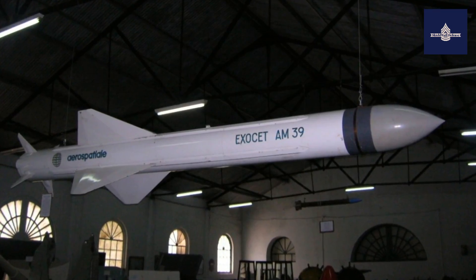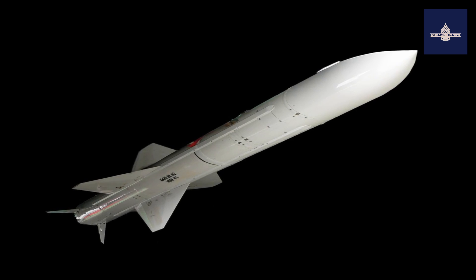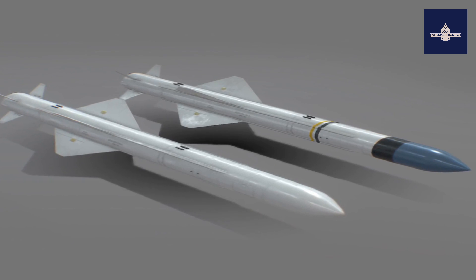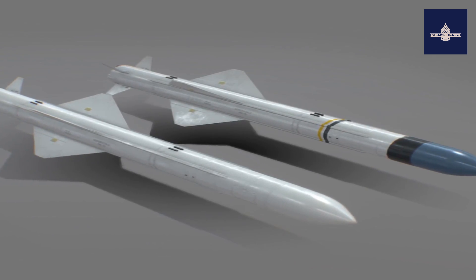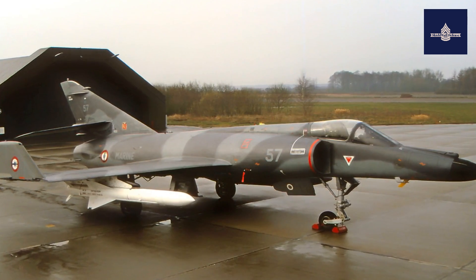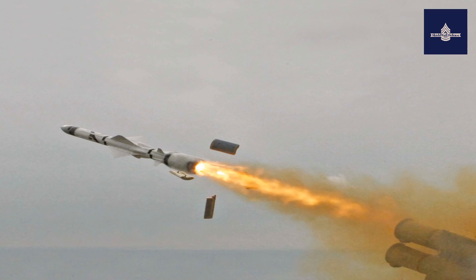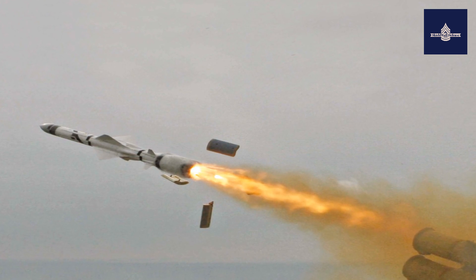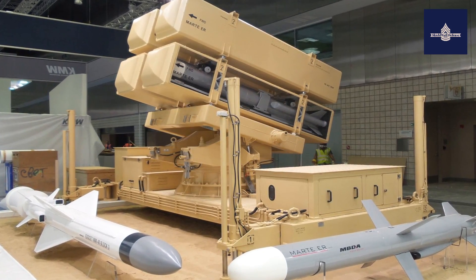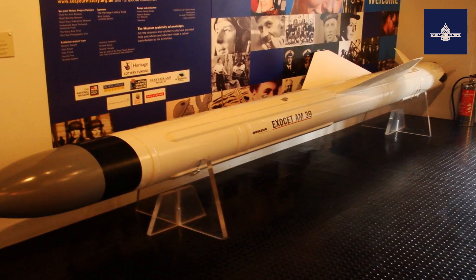This leaves little time for reaction and stimulated the design of close-in weapon systems. Its rocket motor, fueled by solid propellant, gives the Exocet a maximum range of 70 kilometers. It was replaced on the Block III MM-40 ship-launched version with a solid propellant booster and a turbojet sustainer engine, which extends the range of the missile to more than 180 kilometers.